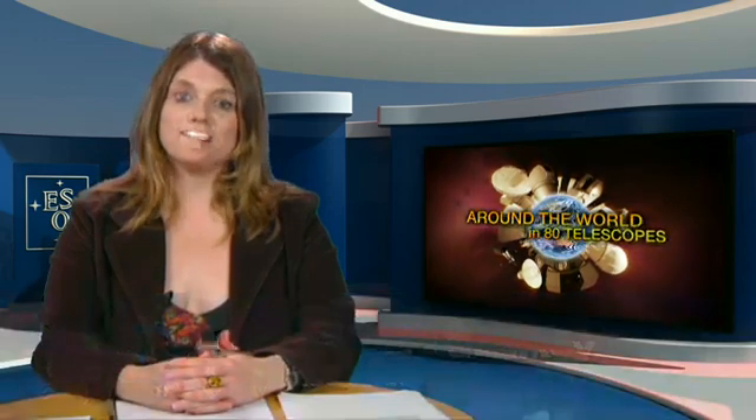Welcome back to Around the World in 80 Telescopes, a live 24-hour webcast that is part of the 100 Hours of Astronomy Project for the International Year of Astronomy. You're joining us at the European Southern Observatory Headquarters near Munich, Germany, as we visit some of the most advanced telescopes both on and off the planet. We're staying at the NASA Goddard Space Flight Center to find out about the SWIFT Gamma Ray Burst Explorer, but first we have a video to watch about SWIFT.